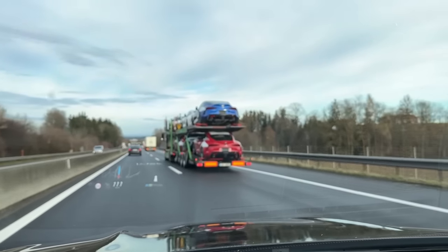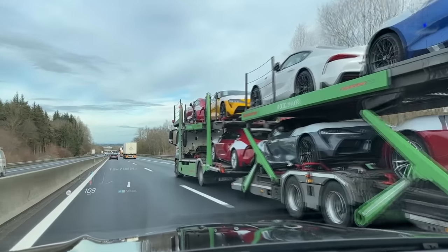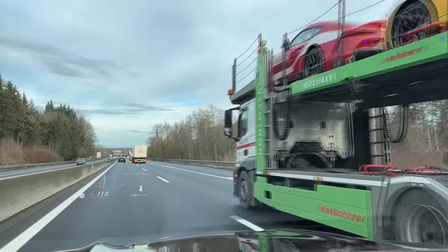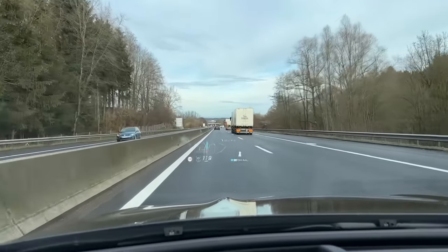Truck full of new Toyota Supras. Nice specs — some lucky owners will soon be driving their models.